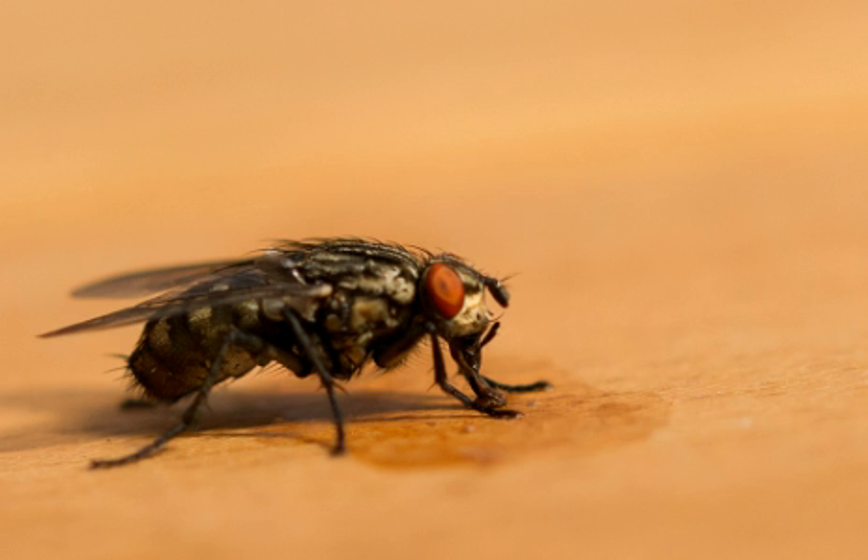Bush flies remain joined together for 80 minutes when mating, and a newborn bush fly can start mating when it's only 3 days old. Flies can lay from 200 to 3,000 eggs in a lifetime, and fly eggs hatch into maggots within 24 hours.